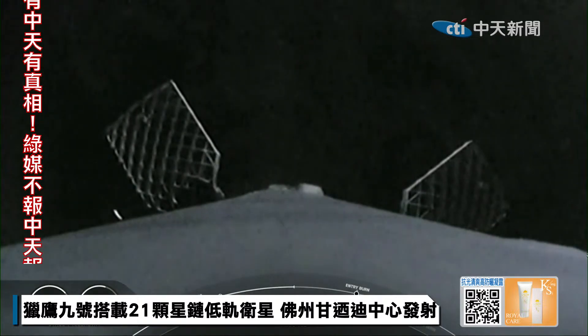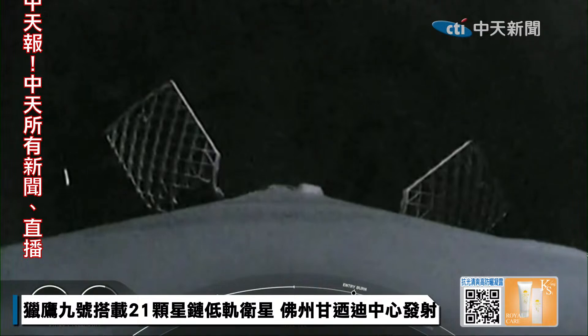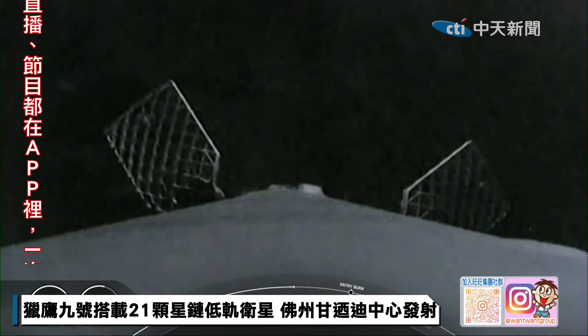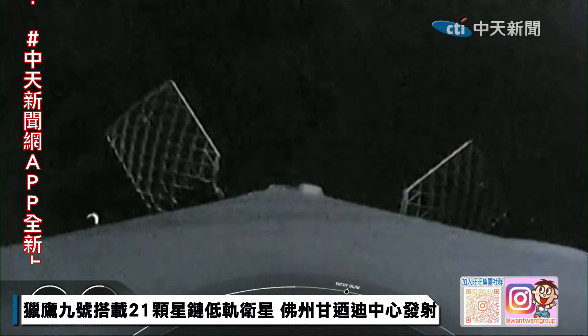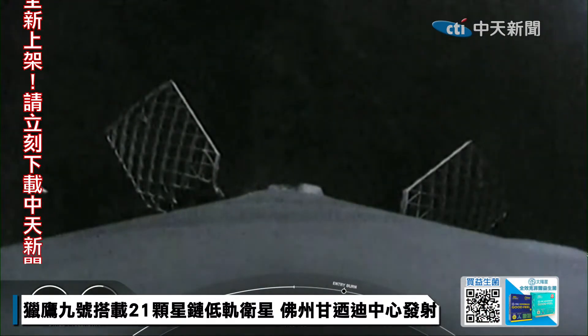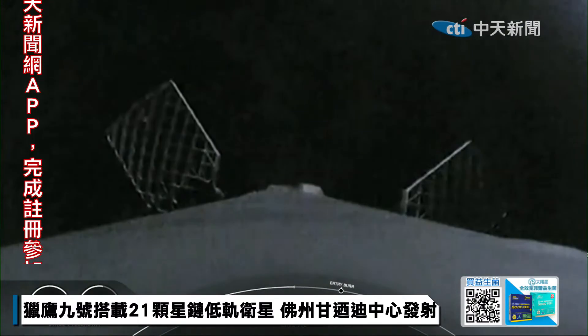Reusability is key to lowering the cost of spaceflight, which enables more investments in critical space infrastructure. The Falcon 9 first stage supporting today's mission is performing this entry burn for the 24th time today. The payload fairings supporting today's mission were also flight-proven — the first one flying for its 12th time and the other for its 2nd.